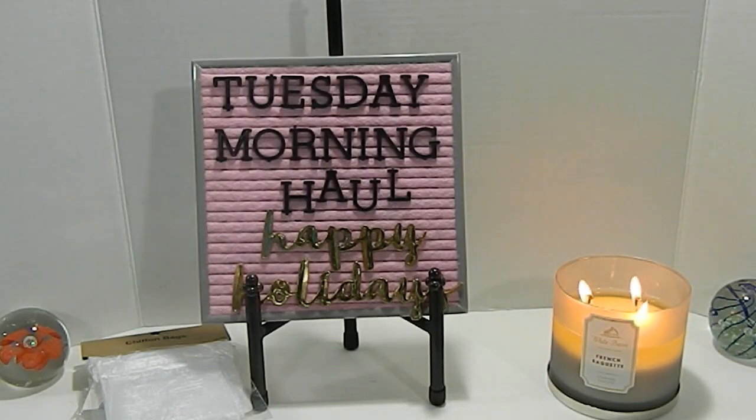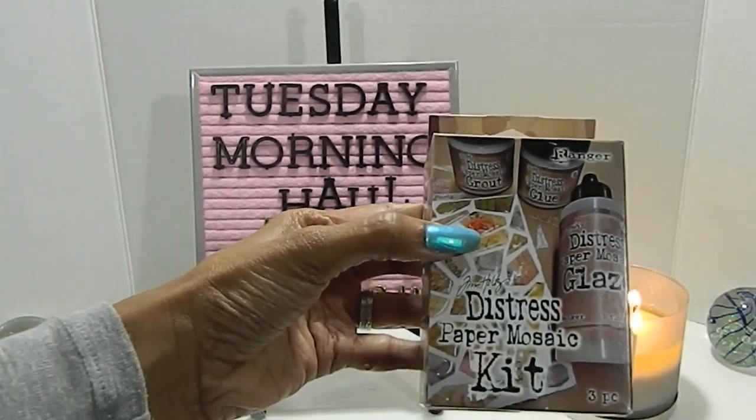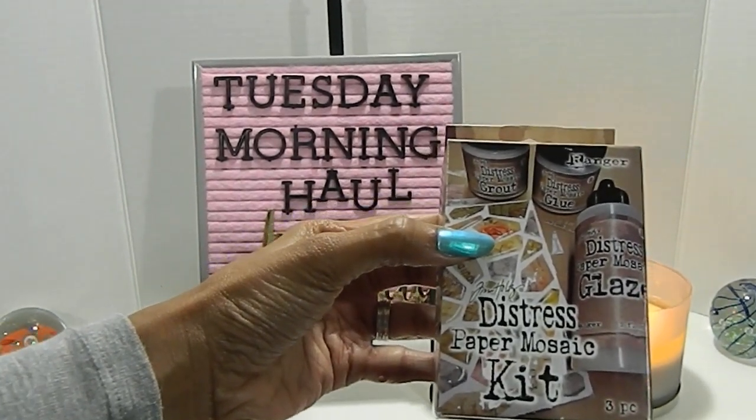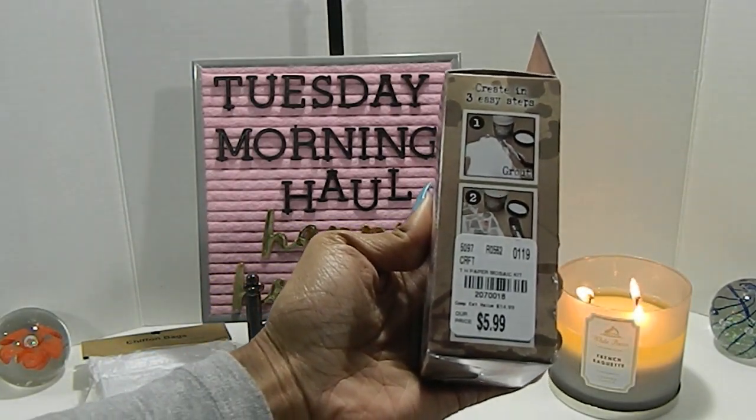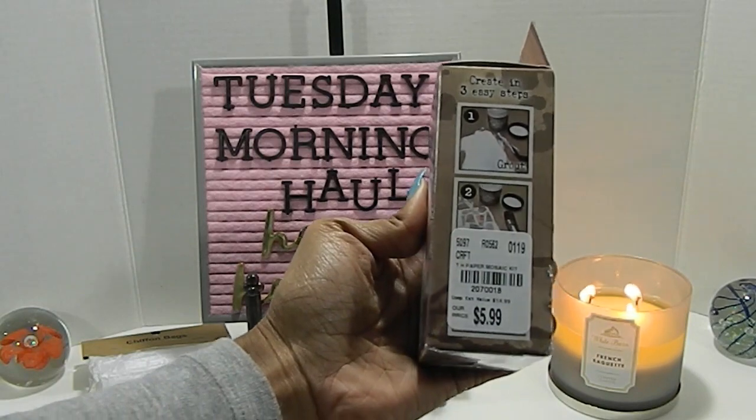Next up, I found some Distress Paper Mosaic Kit. This is a three-piece set by Ranger, number 207-0018, priced at $5.99.